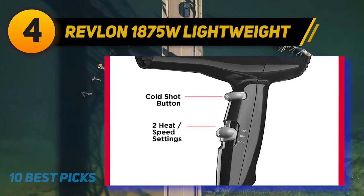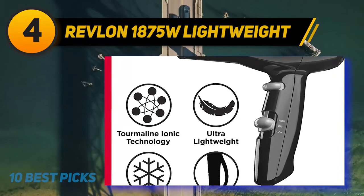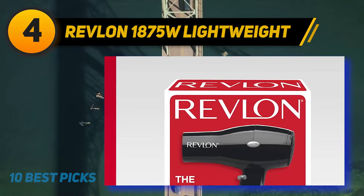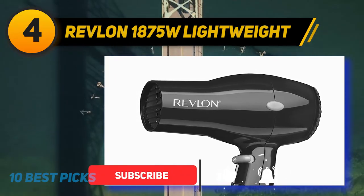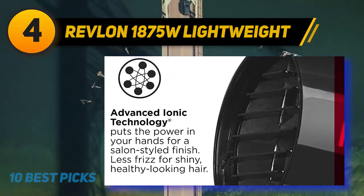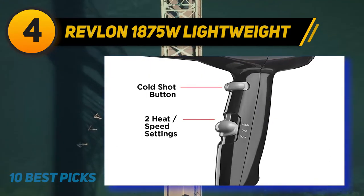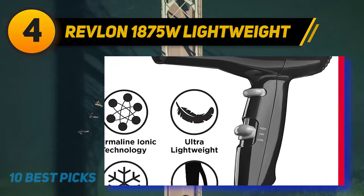Coming in at number 4: Revlon 1875W Lightweight. Not all travel hair dryers are created equal. In the case of this compact travel hair dryer by Revlon, they can be surprisingly powerful enough for everyday use. At a really small price tag, you'll get a power-packed 1875 watt hair dryer built to dry your hair within minutes. Thanks to its compact, travel-friendly design, you can easily pack it for after the gym, or store it using its conveniently attached hanging ring. Note it doesn't come with attachments, but at 1875 watts it functions as well as its larger counterparts with less weight.